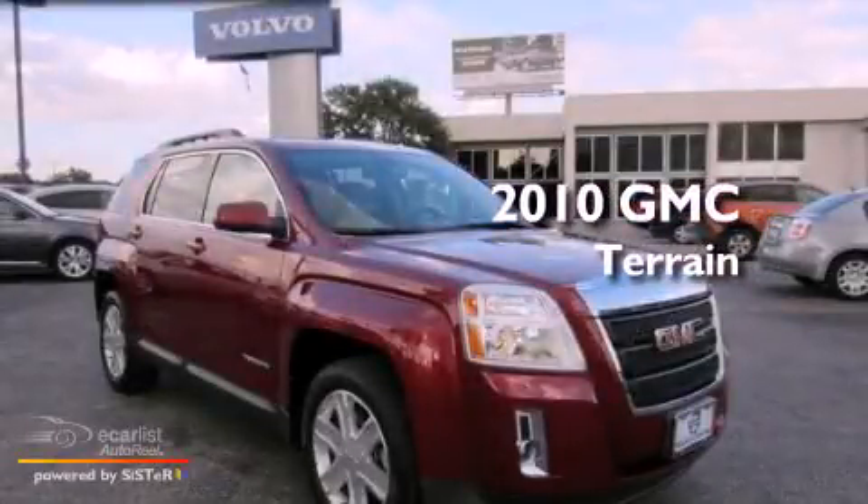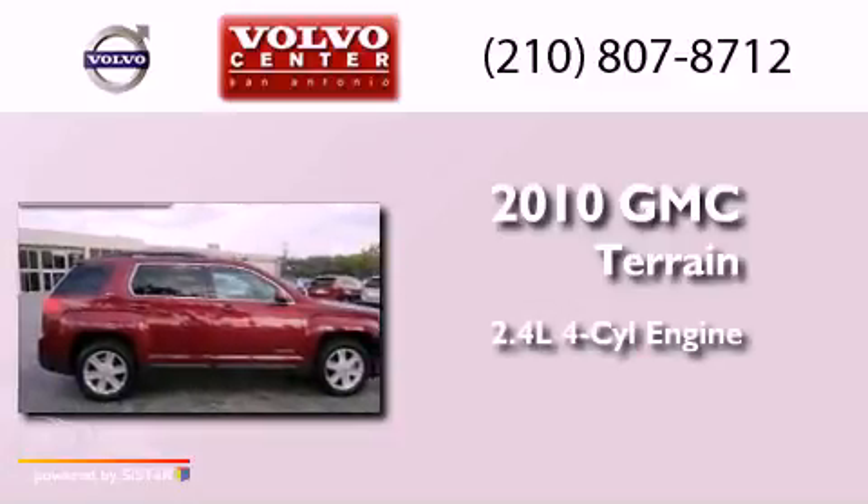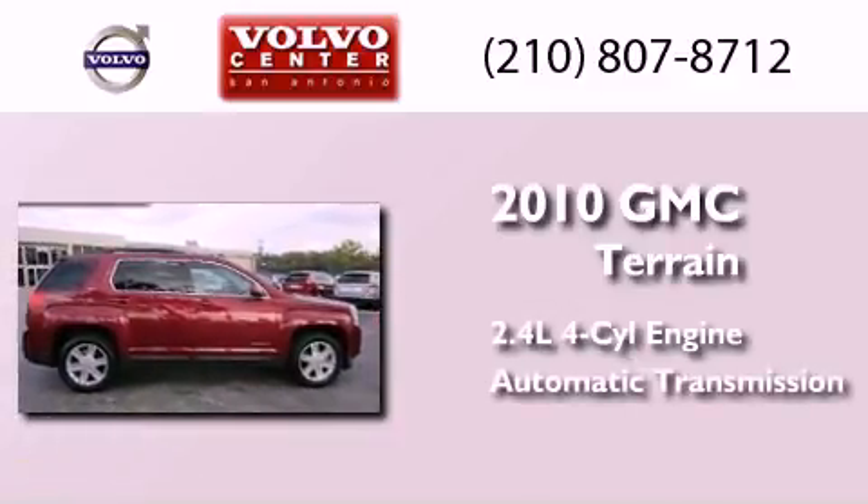This is a 2010 GMC Terrain. It features a 2.4-liter four-cylinder engine and an automatic transmission.